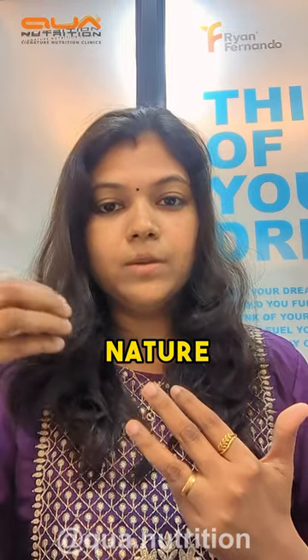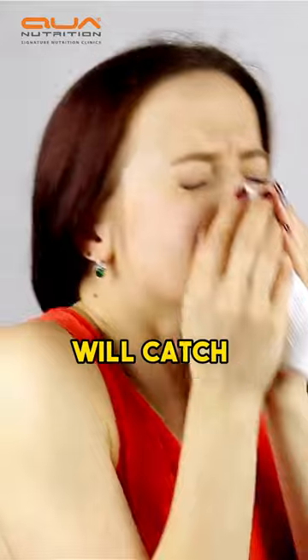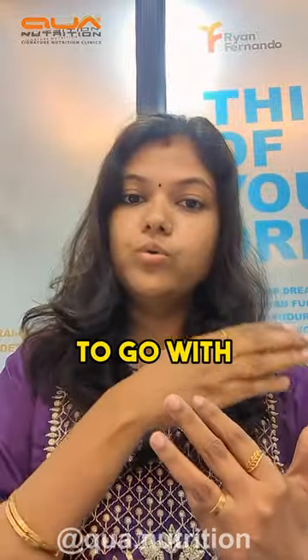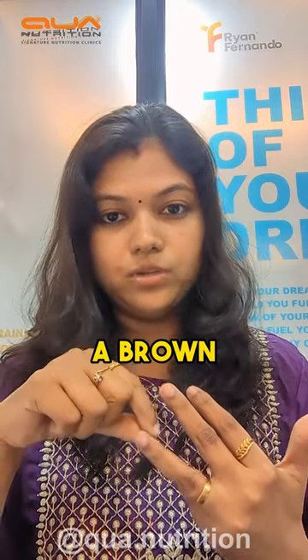It is sweeter in nature, but this is not the best phase if you are a person who catches colds easily. It's better to go with the previous stage of bananas rather than the yellow bananas with brown dots.